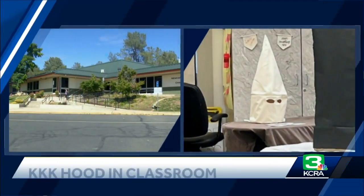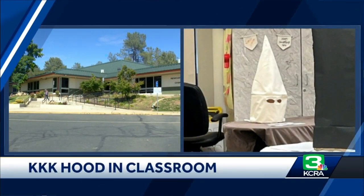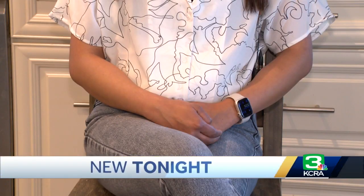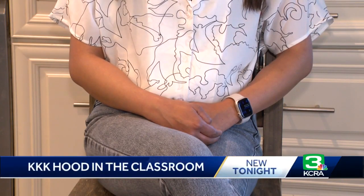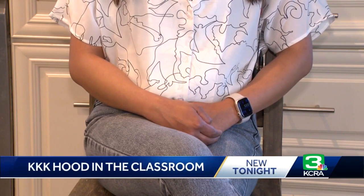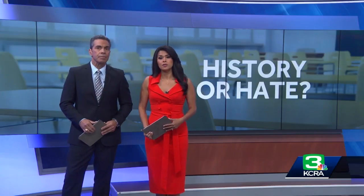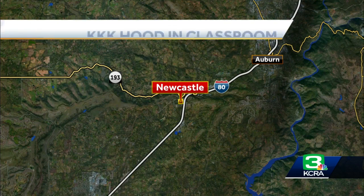Another story we're following tonight: controversy at a Placer County Elementary School after students displayed a KKK hood as part of a school project. Something like that is just pushing buttons and it's almost like a slap in the face. The school says it was supposed to show the horrors of racism, but some parents say it should never have been there in the first place.